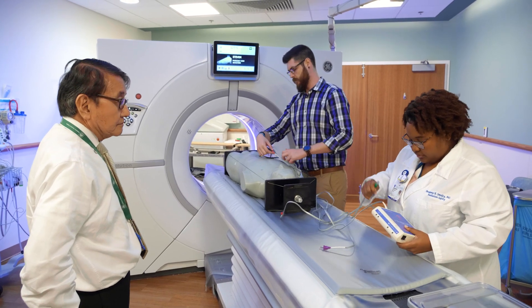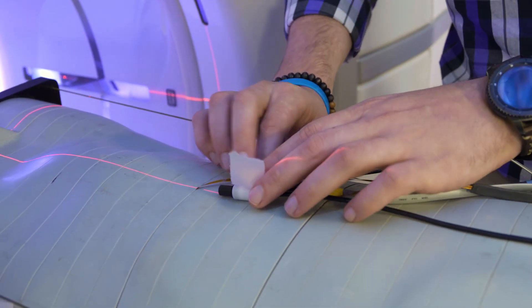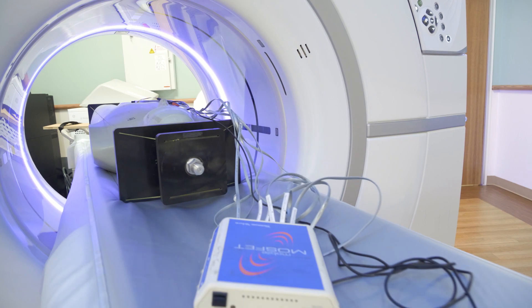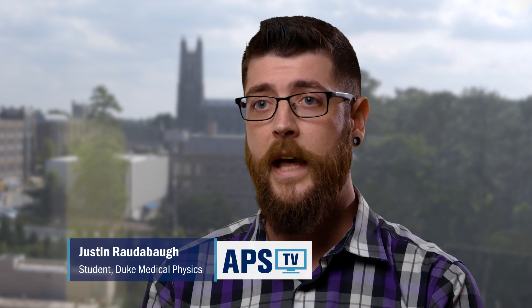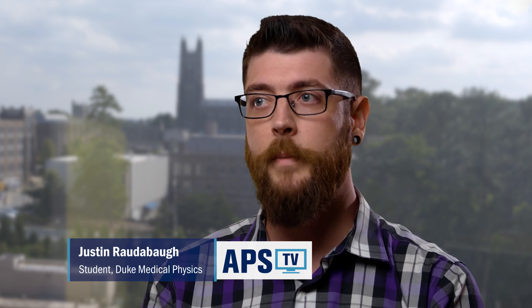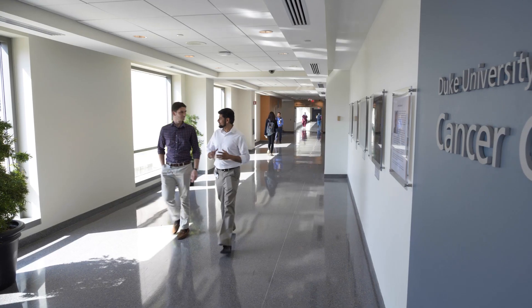One cool thing about the Medical Physics program here at Duke is that during that first year, you get a pretty broad survey of all of the tracks that you could potentially go into. And because of that, I was able to find that my passions lie more in the medical health physics side of things. So it took my career projection from just getting a master's degree and going to a residency to sticking around and trying to become a researcher.